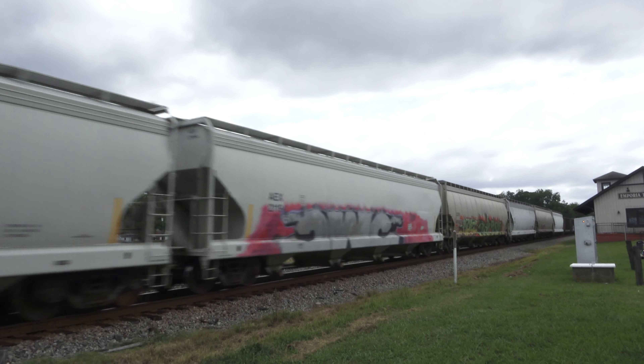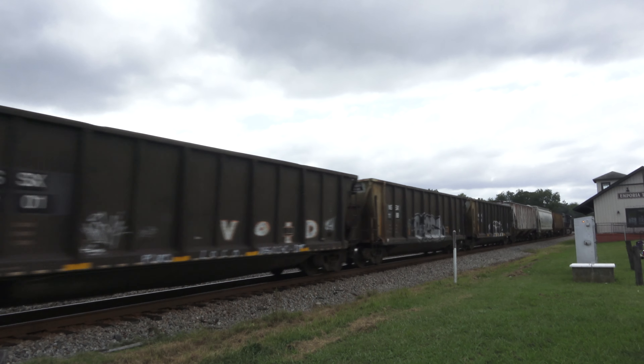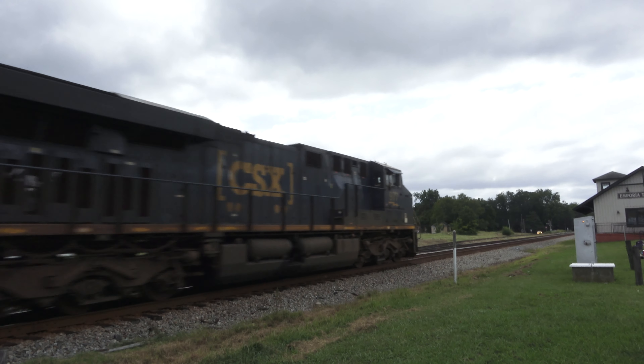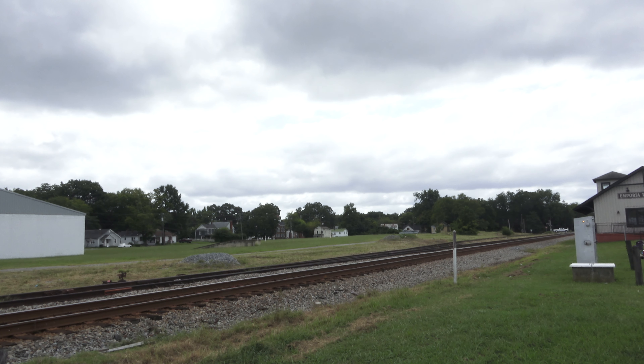2:18 PM, 2:19 PM — northbound with a rear DPU. You might have noticed that the EOT was actually flashing on the front unit, on the lead unit, so that was kind of strange.